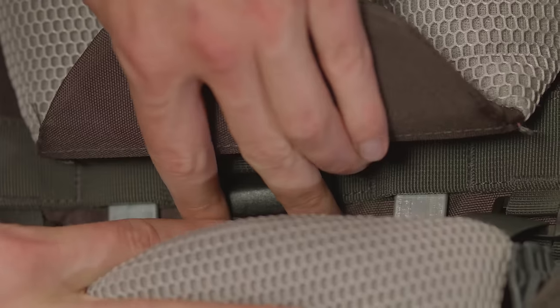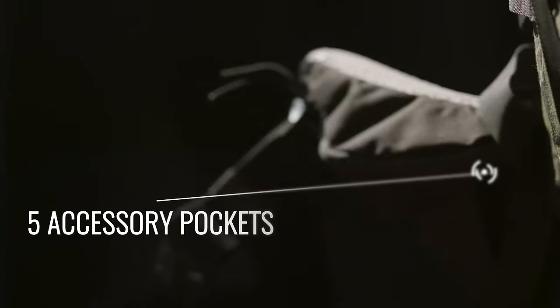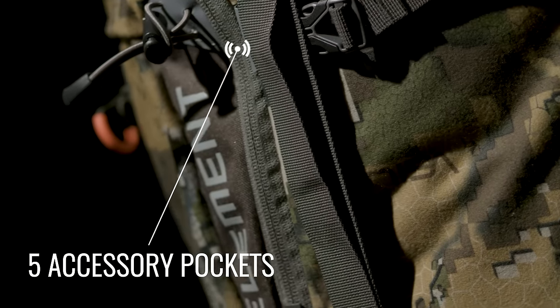A custom adjustment, full support, airflow harness offers maximum comfort and weight distribution. The five accessory pockets allow you to separate wet jackets from the main compartment.